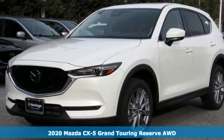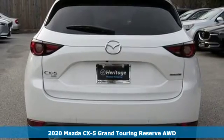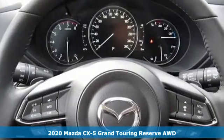Here's a new 2020 Mazda CX-5. For all the things that drive you, there's Mazda. It boasts an impressive list of features like these.